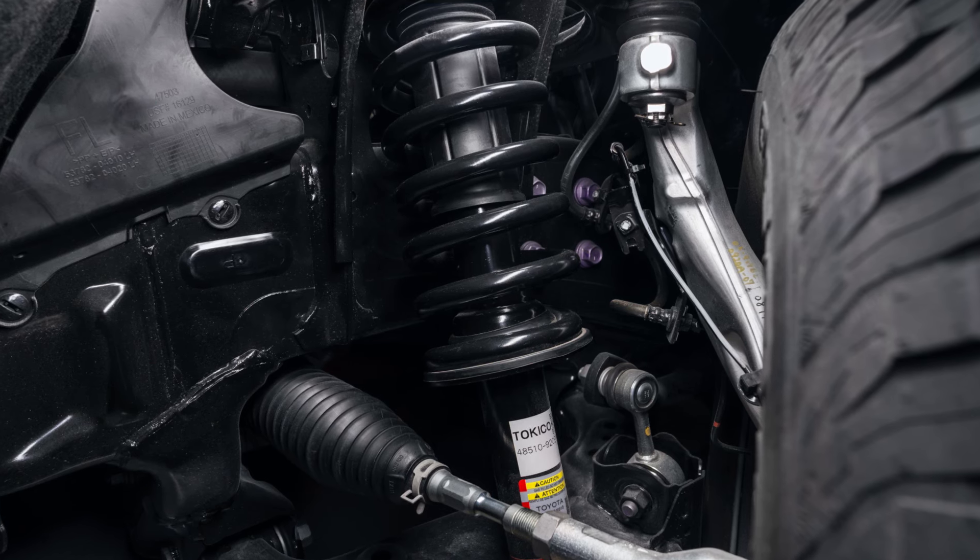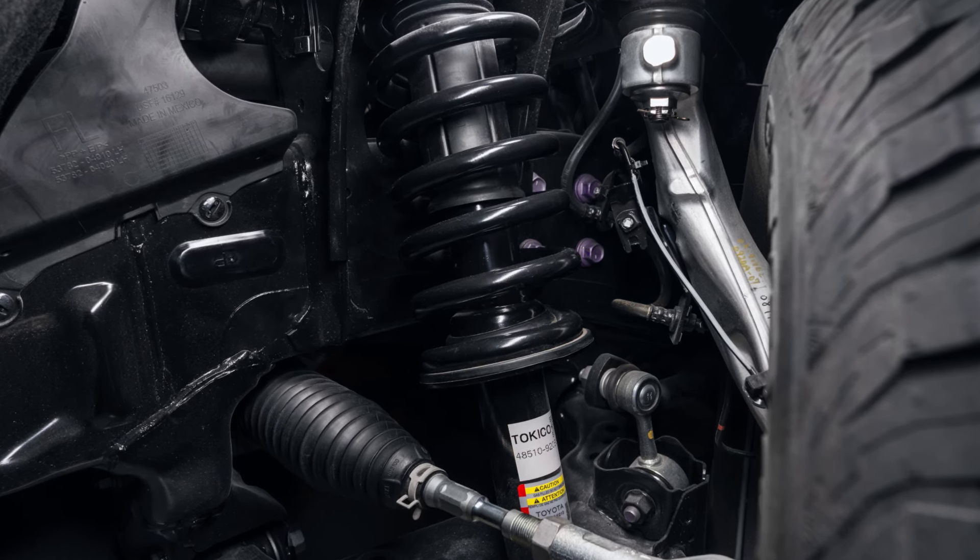This year around, the suspension is different on different models, so I'm going to break that down for you. Toyota has this a little bit hidden and you've got to know what you're looking for. On the SR, you're going to get double wishbone suspension up front — the same suspension you're used to on all the other Toyotas. In the rear, you're actually going to get leaf springs, same as the old Toyotas.